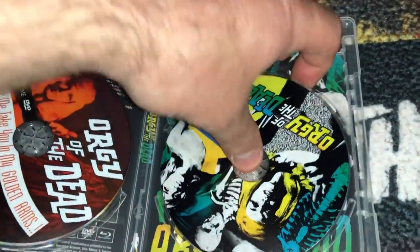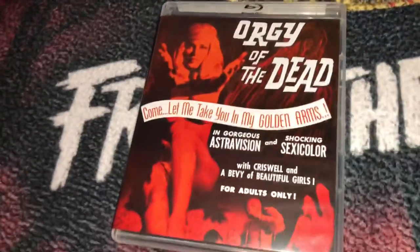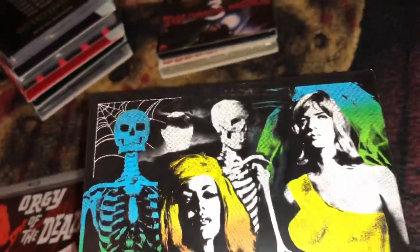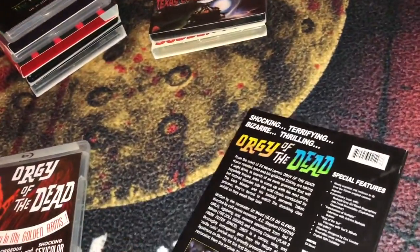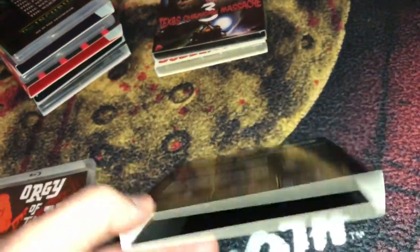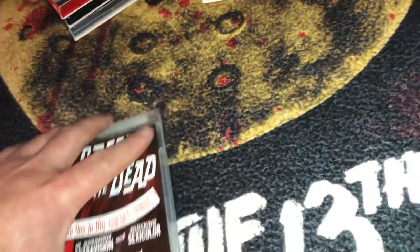I flipped the cover to match the slipcover image. The slip is very nice — I like the psychedelic colors. I really believe Vinegar Syndrome puts out the best slips. Not only are they thicker and more durable, they're just more appealing to the eye. They look really nice.